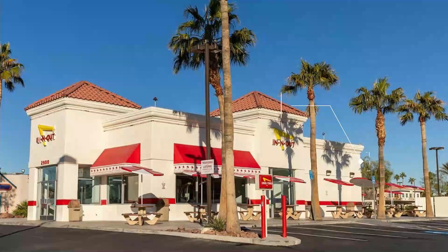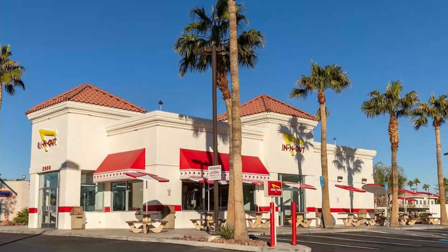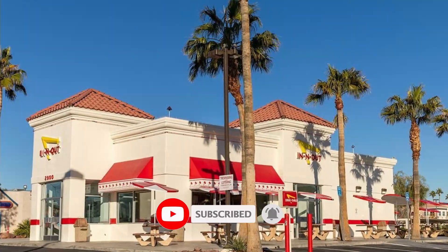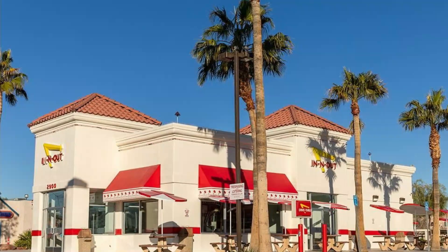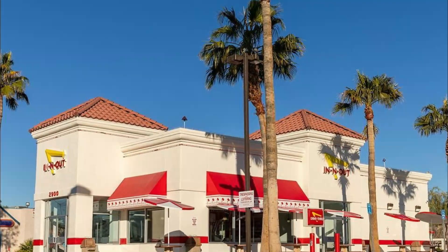Number one: In-N-Out Burger. In-N-Out Burger is a classic burger restaurant that has been around for years. The menu is simple and all about the burgers, with no chicken sandwiches or salads. You won't find the secret menu here — options like protein style, wrapped in lettuce, or animal style with pickles, extra spread, and grilled onions.